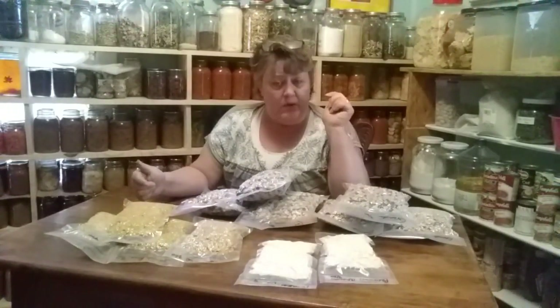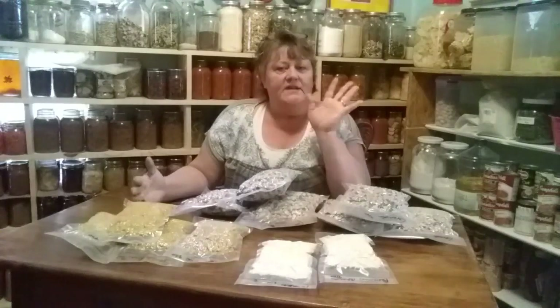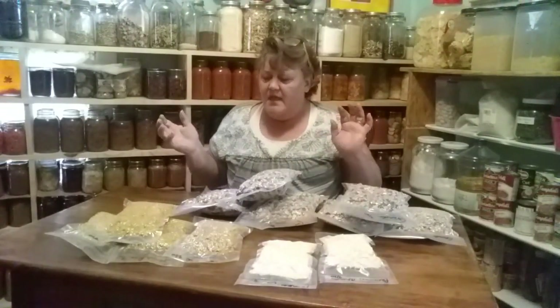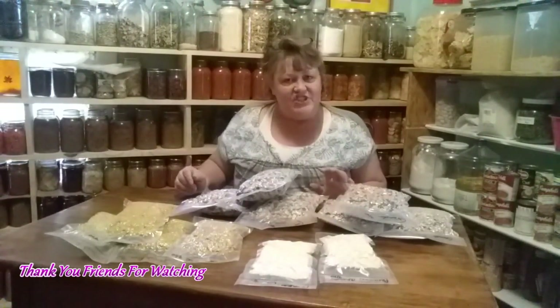I hope this video helped you and inspired you to get busy with your long-term storage. Thanks for watching and hanging out with me — you all have a good day, and I'll see you tomorrow.